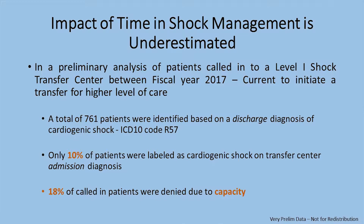There were a total of 761 patients who were identified based on their discharge diagnosis from that tertiary hospital as cardiogenic shock. However, the caller at the smaller community hospital identified shock in only 10% of them — they were labeled as 'I'm sending you a patient who's sick,' but only 10% were identified as cardiogenic shock. And because of a lot of limitations, 18% of patients were turned down because of capacity. Again, this is very preliminary data, not adjusted for multiple different factors.